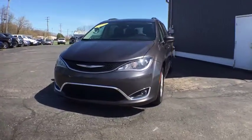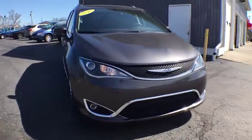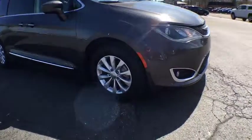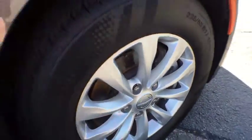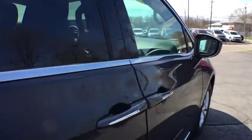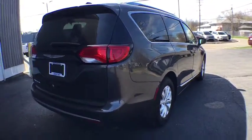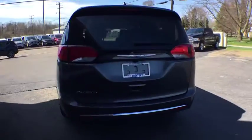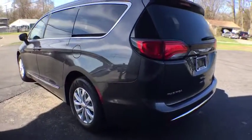The 2018 Chrysler Pacifica. The Pacifica crossover features the driving attributes of a sedan and the utility and space of a minivan or SUV. The Pacifica has top-notch safety scores, an upscale interior, and a spacious cabin that leaves room for your family to grow. This vehicle has less than 20,000 miles.